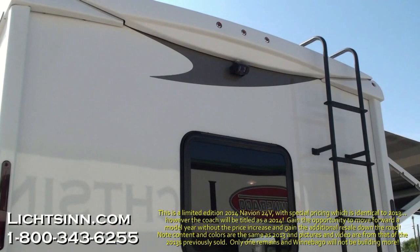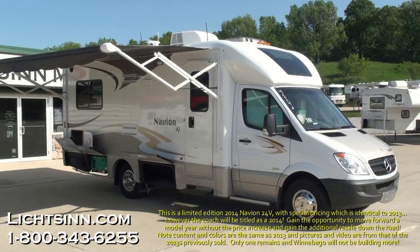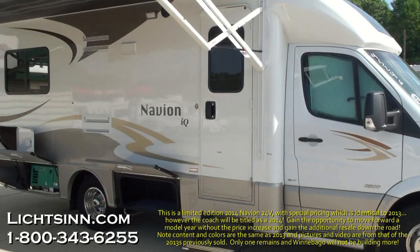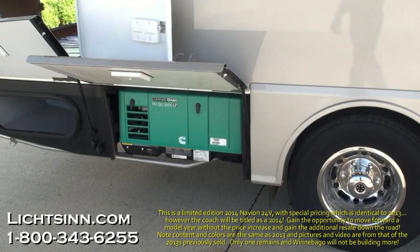To the rear, the rear-view camera monitoring system is now standard for 2013, articulated into the front TFT touchscreen radio. On the passenger side, you'll find the electric patio awning with a metal wrap, also now standard for 2013, along with a gravity water tank fill with a locking door. You can see the exterior basement storage with the standard electric entry step and the factory-installed Cummins Onan 3,600-watt micro-quiet LP generator, which runs off the 13-gallon onboard propane tank.